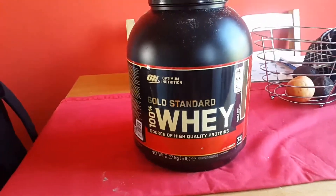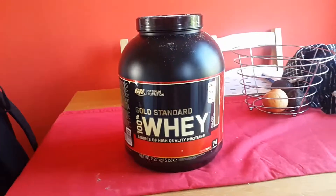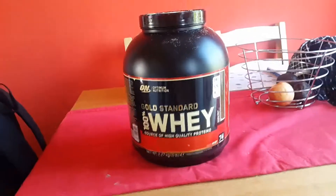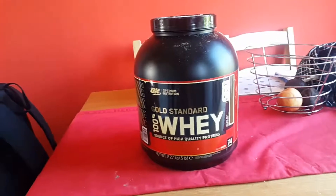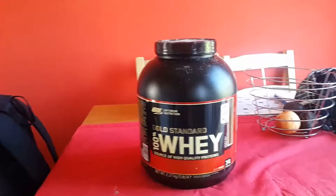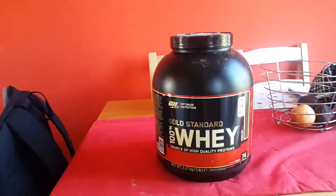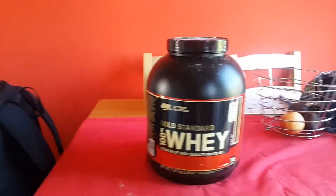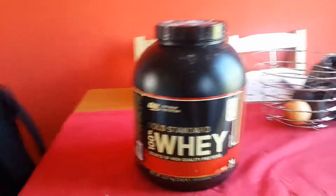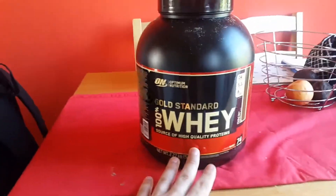Gold Standard is a very good protein because this is a whey protein isolate, which is one of the best proteins you can take. There are three different types of whey protein. You've got whey protein concentrate, which is not very pure — it's mixed with a lot of fat and carbs — so it's the cheaper kind of protein. It's still good, but it's not as good as whey protein isolate, which is what this is.